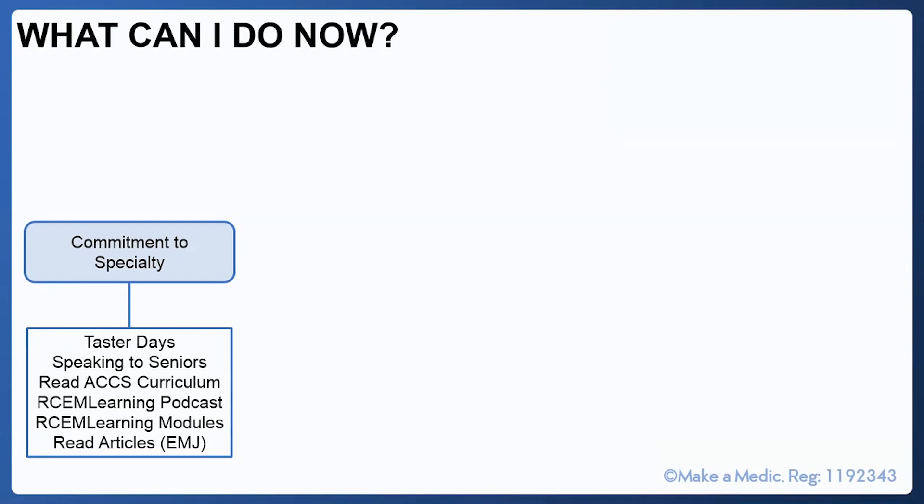The most important consideration: what can you do to optimise your application now? These domains are based on the ACCS Emergency Medicine Personal Specification — look it up online to carry out a personal assessment of which domains you're lacking in. They want to see commitment to the specialty, so arrange taster days and reflect on conversations with senior colleagues. Read the ACCS curriculum, sign up for Royal College of Emergency Medicine learning modules, listen to the Arkem podcast, and subscribe to the Emergency Medicine Journal to keep your practice evidence-based.